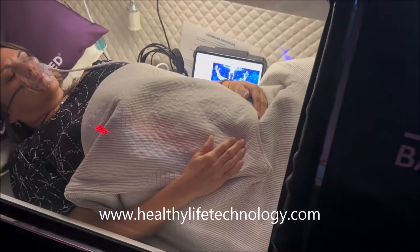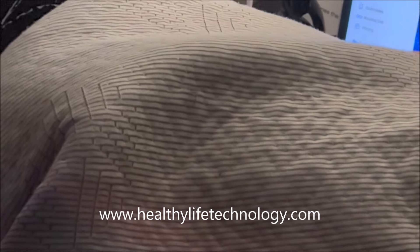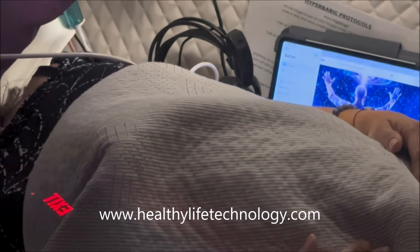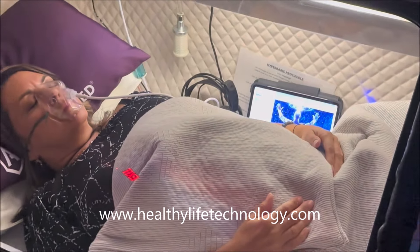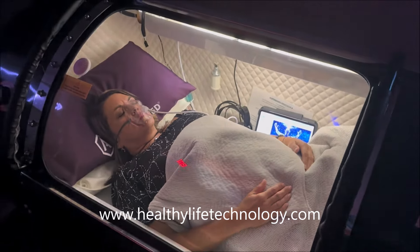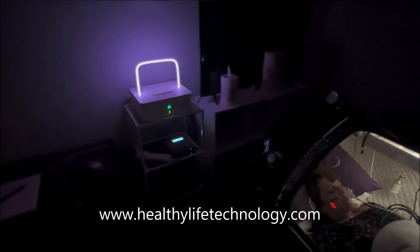We've also got grounding. If you can see here — all those threads, it's a little hard because of the lighting — that's all silver thread, so that's grounding. In addition to the sound sleep system, in addition to hyperbaric, in addition to grounding, we're also running PEMF, and the PEMF is being run through the plasma.